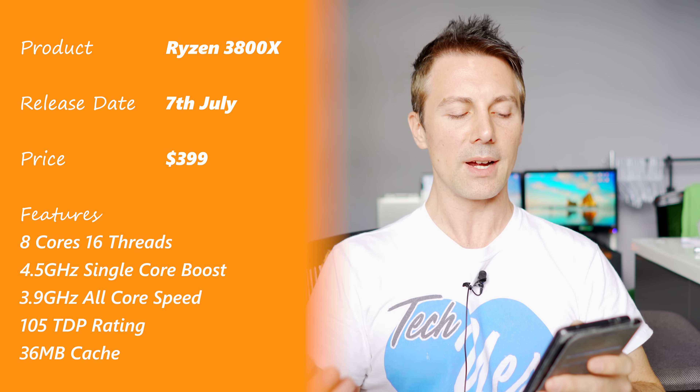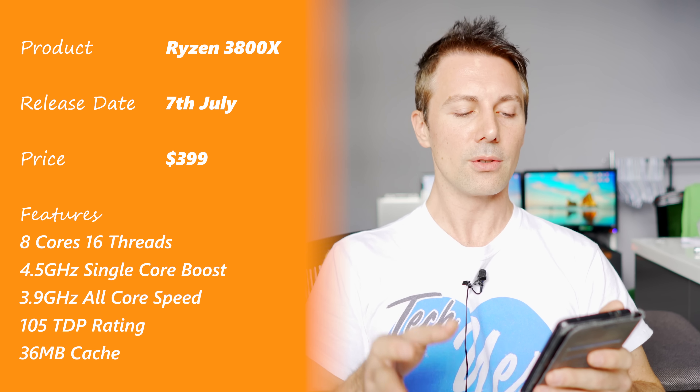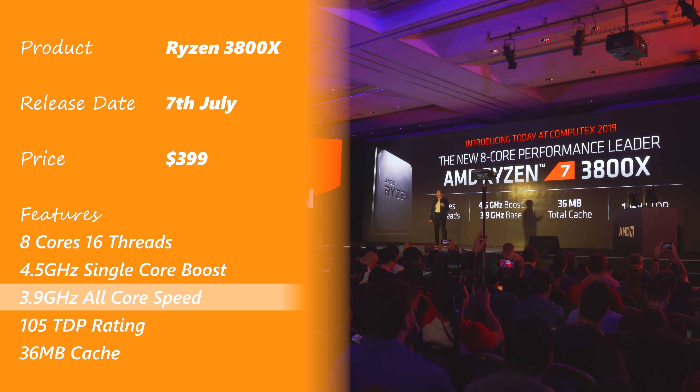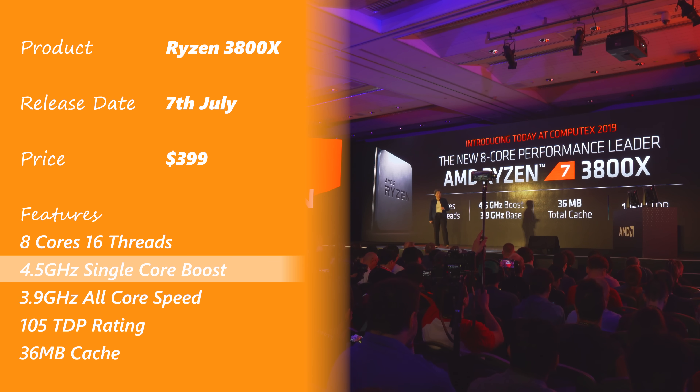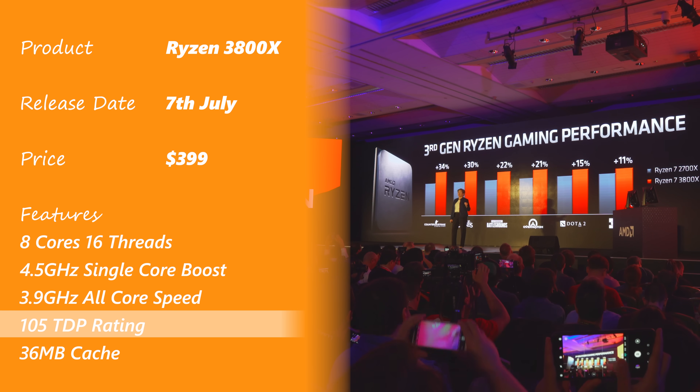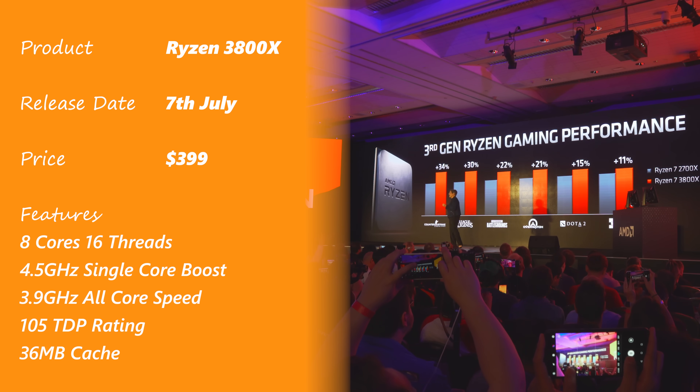The next CPU is the Ryzen 7 3800X — pretty much similar to the Ryzen 7 3700X, except they've upped the clock speeds to 3.9 gigahertz all-core and a 4.5 gigahertz single core boost, with this CPU priced at $399. The TDP rating has also gone up from 65 watts to 105 watts, which we'll talk about a little bit later.